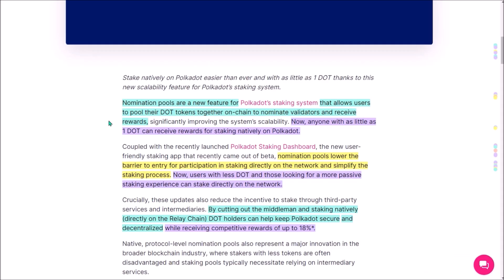Nomination pools allow you to add your DOT tokens together with other users on-chain into one pool, and that way nominate validators through this nomination pool and receive DOT staking rewards. Perhaps the biggest benefit is that now anyone with as little as one DOT can start staking natively on Polkadot. Along with the new staking dashboard, these nomination pools significantly lower the entry barrier and make the staking process much easier.